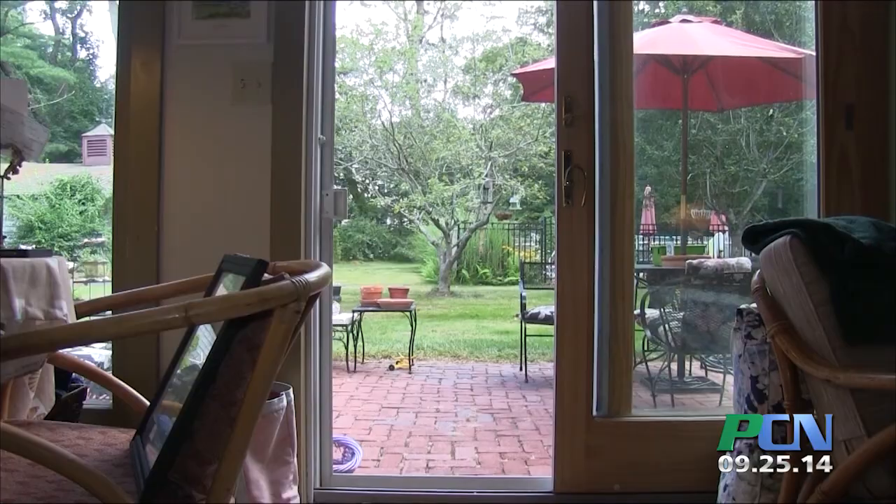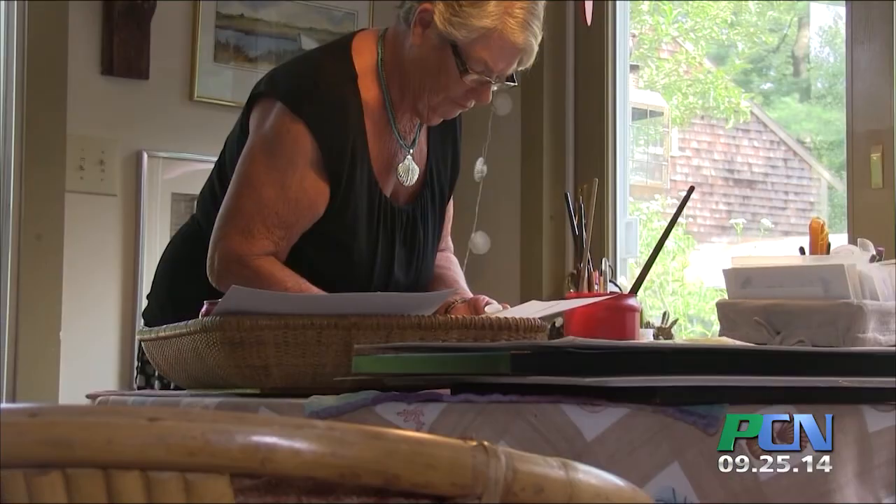I've taught watercolors, I've taught oils, I've taught children, I've taught residents at Bay Path Nursing Home. We had a big art show — it was wonderful. Everyone had a corsage and ten students and they did fabulous paintings.